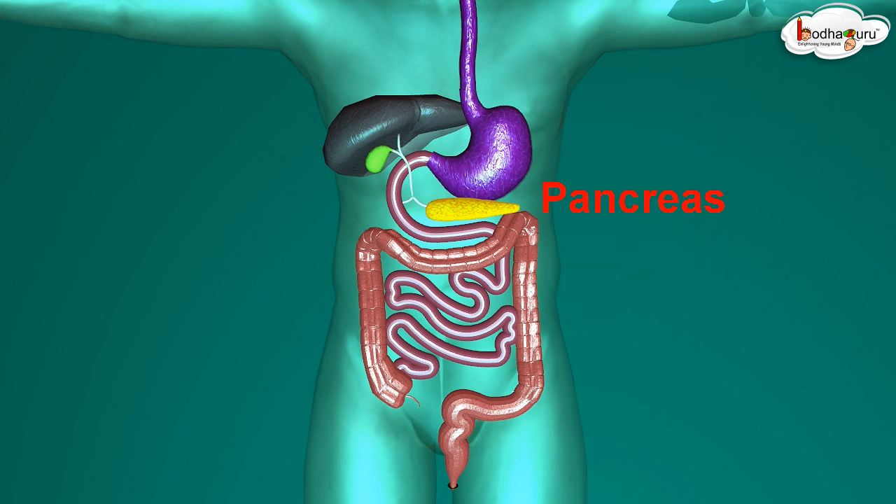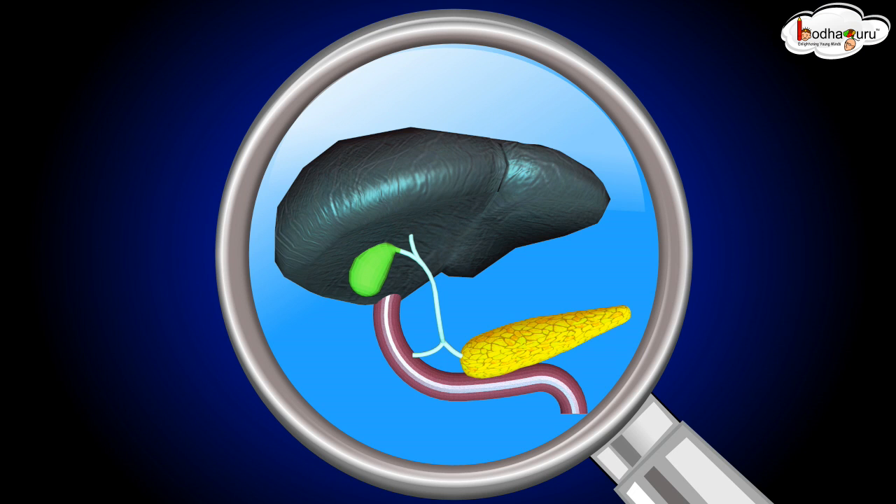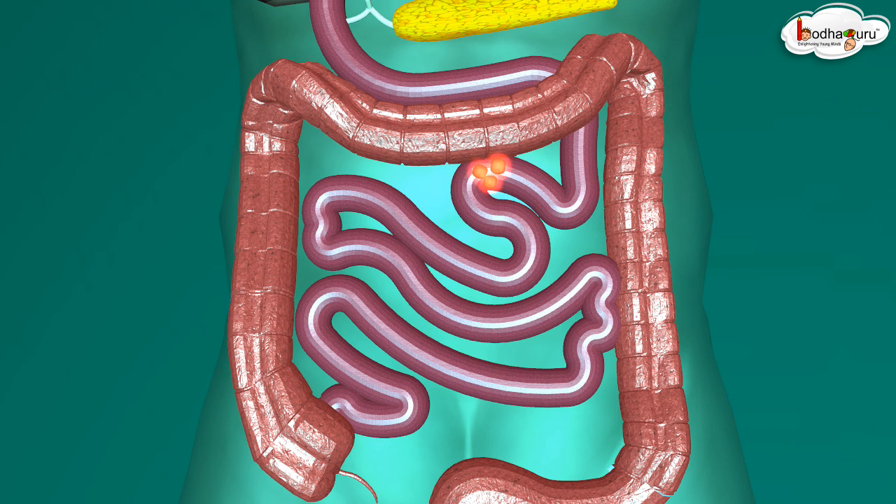The pancreas is a large cream-colored gland located just below the stomach. The bile juice and the pancreatic juice reach the intestine through a small pipe-like path, and digestion gets completed inside the small intestine.